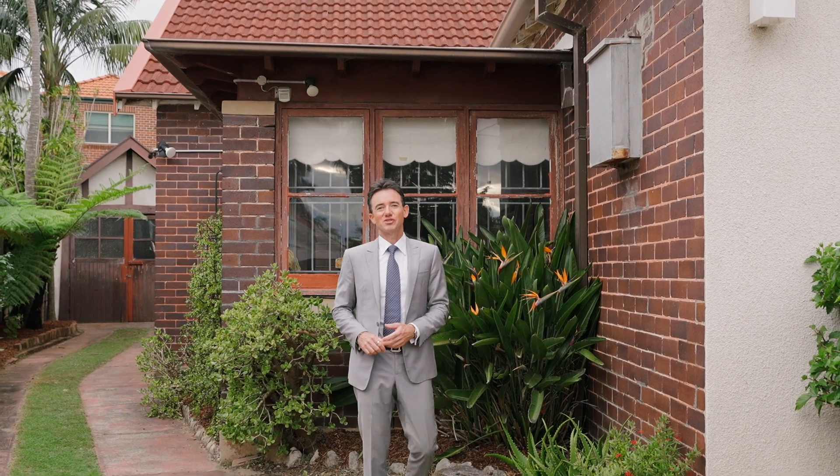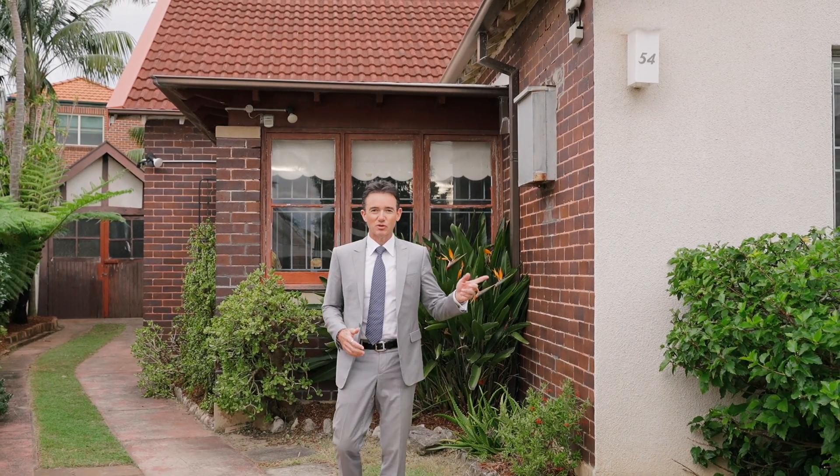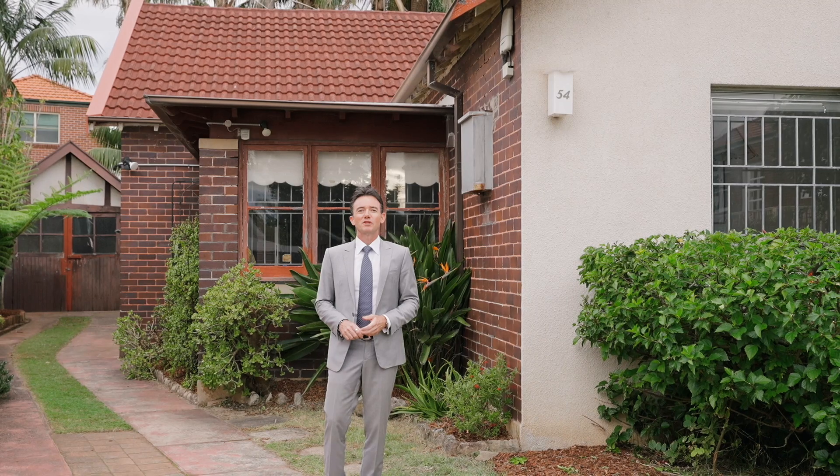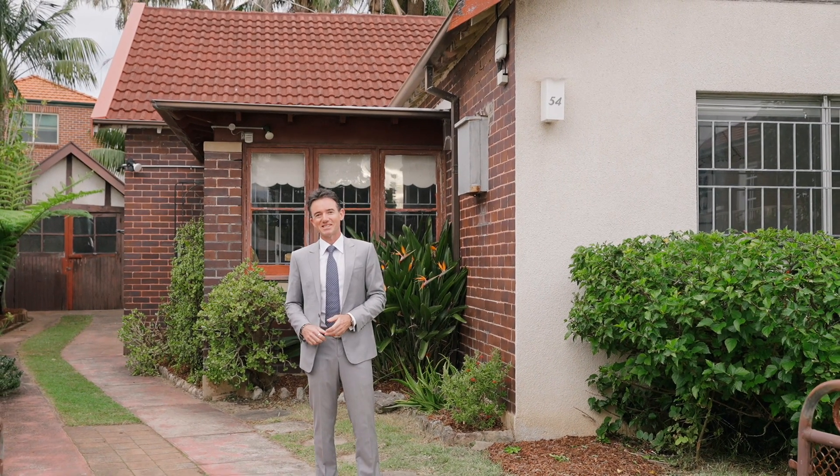Situated within the family-friendly surrounds that North Bondi is so famous for, just moments to transport, shops, and even the beach within easy reach, this one is offering a world of potential. Welcome to 54 Plowman Street, North Bondi. Let's take a look inside.